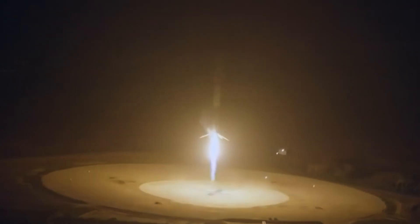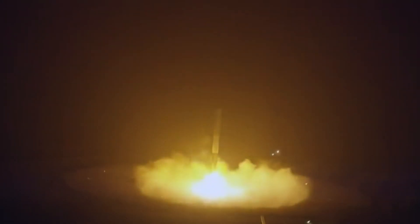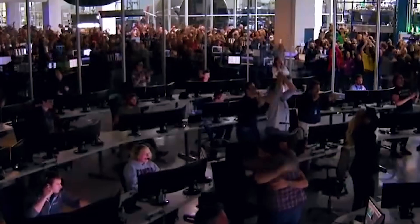B1051 is the third rocket in SpaceX's stockpile to accomplish the 13th flight milestone, and it has successfully launched 582 satellites over the course of a career that has spanned more than three years. The latest generation of Falcon 9 boosters from SpaceX have been granted certification for at least 15 flights, which is an increase from the 10 flights that were originally granted certification for.